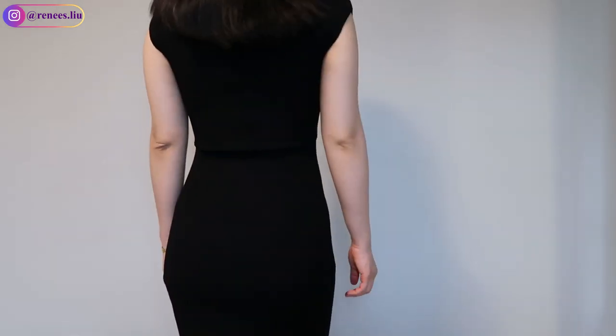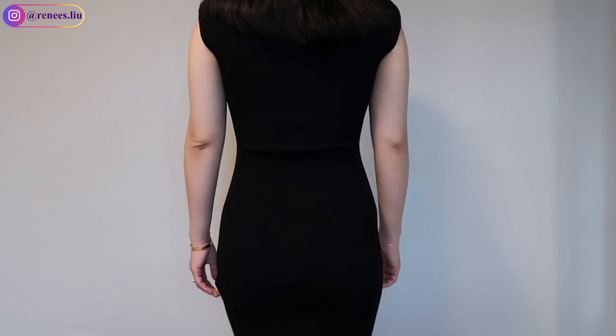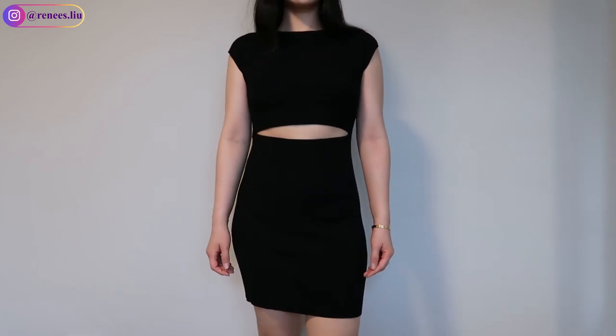This dress can be dressed up and down. The material is very thick though, so I'm not sure if I'll be comfortable wearing it in the summer, but for spring and fall it's definitely fine.